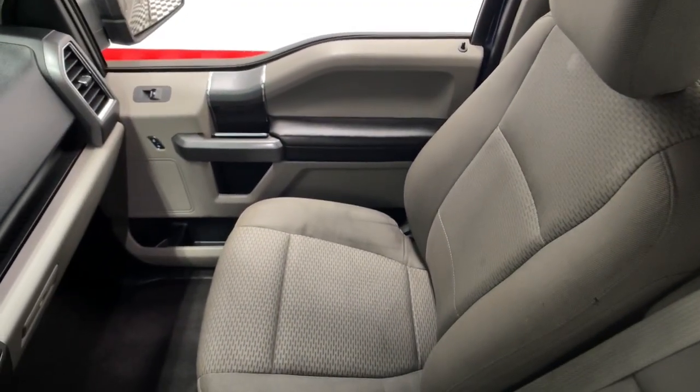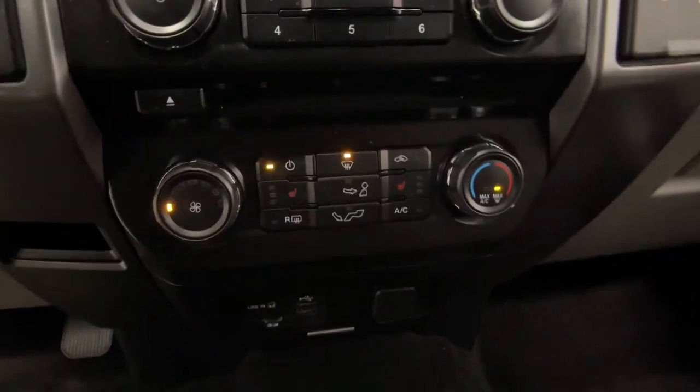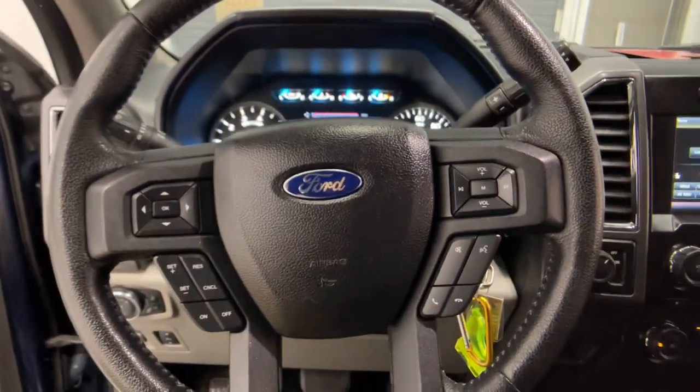These are just some of the great options this vehicle comes with: electronic stability control, power windows, four-wheel disc brakes, and power steering. This F-150 is the sweet spot at the intersection of strong and light. Take it out for a test drive and see for yourself.